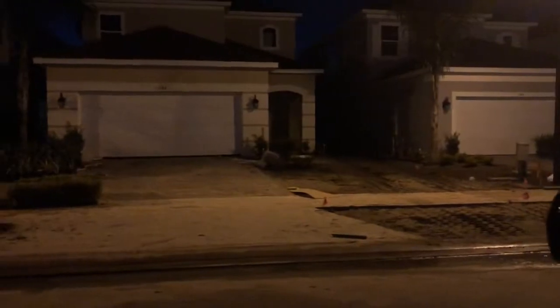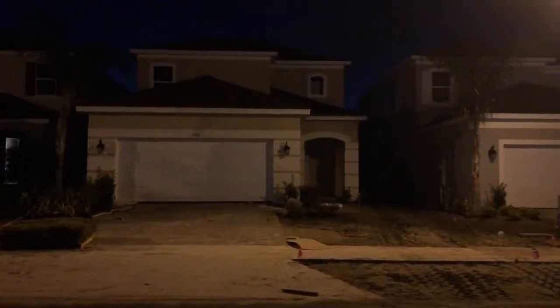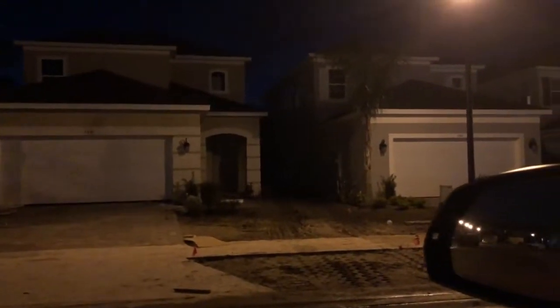We have a driveway now! Oh, they're getting ready to do the landscape. Oh, this is so exciting! Thank you Jesus, we have a garage door! Guys, I am so in love with our home. They put in our cabinets, they put up our stair railing, and it is exactly how we wanted it to be. It's perfect, it's so perfect!